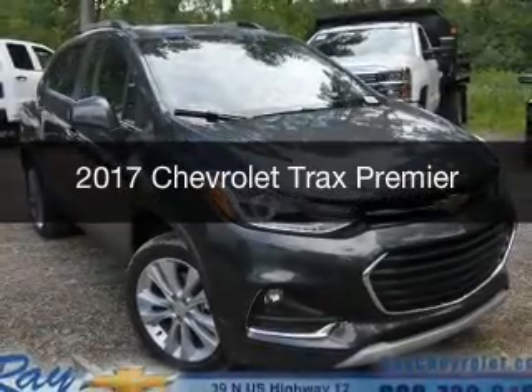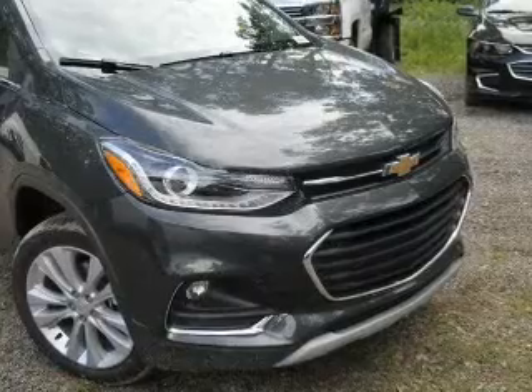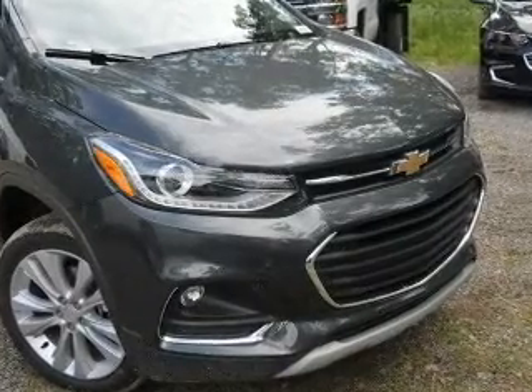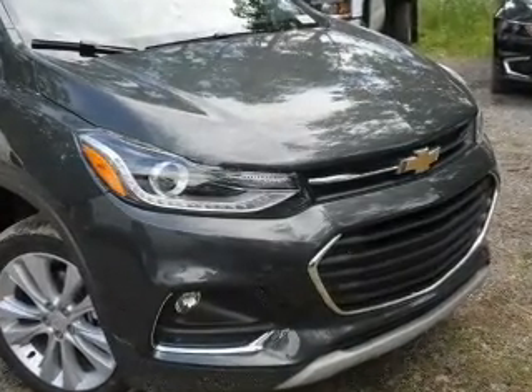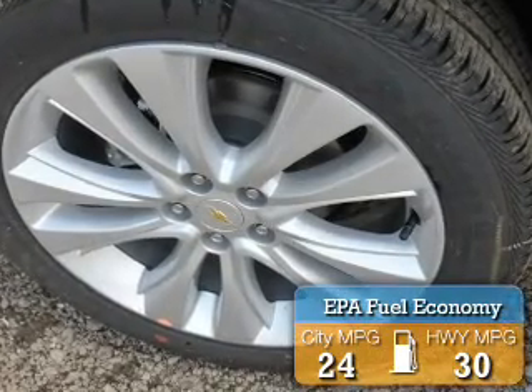This could be the vehicle you're looking for. It's powered by all-wheel drive, a 1.4 liter four-cylinder engine, and a six-speed automatic transmission. Great fuel efficiency saves you money by requiring fewer trips to the gas station.